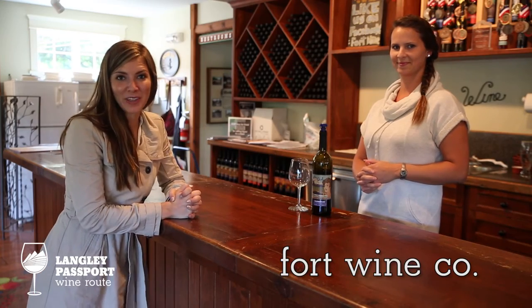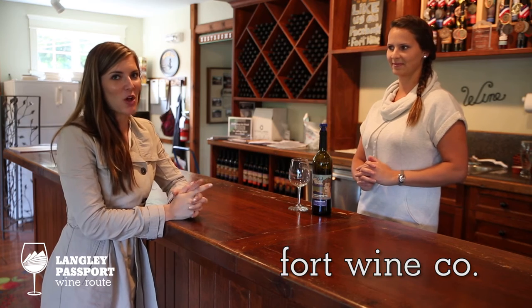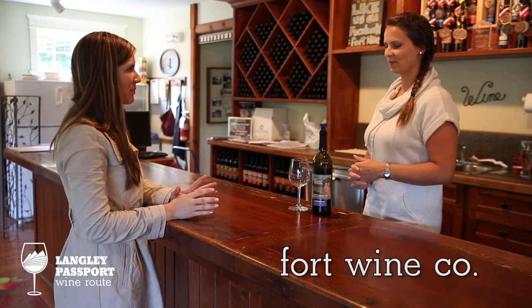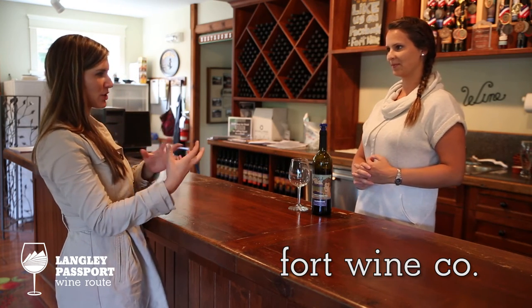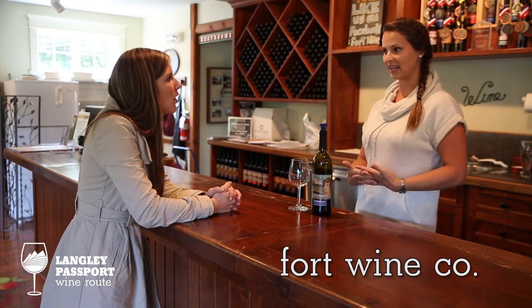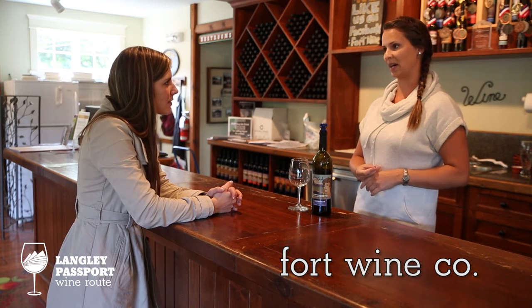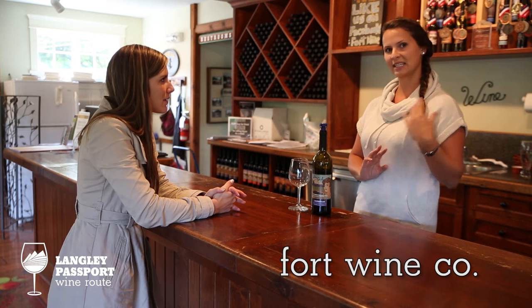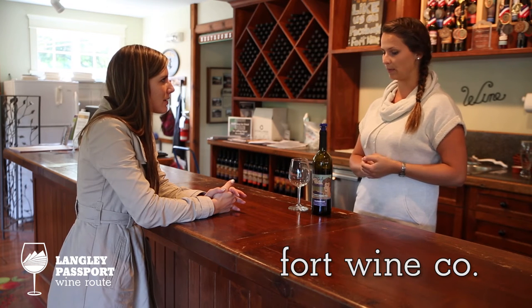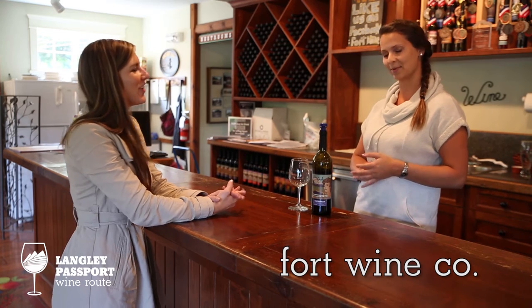Hey, we're at the Fort Langley Wine Co. with Manette, and this is a special winery because it's all about fruit wines. What's special here? You mentioned there are cranberries behind. We have three cranberry-based wines: a white cranberry, a red cranberry table wine, and a red cranberry dessert wine. We have cranberry bogs here, and we get the rest of our fruit from all over BC. There are no grape wines here — it's completely grape-free.